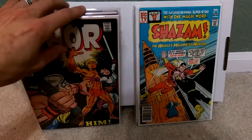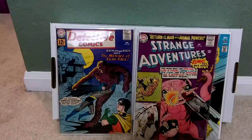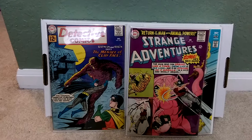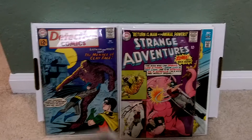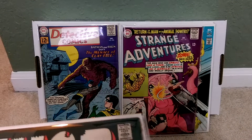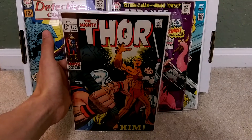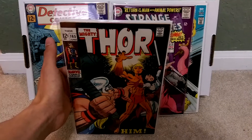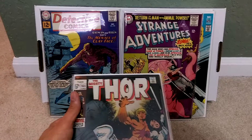I have three books here that I'm not too sure which one I want to get graded. You've got the first modern Silver Age appearance of Clayface, and the one on the right is the second appearance of Animal Man. And then I have a Thor 165, which is one of the appearances of Adam Warlock. I do need help picking one of the three and I will send off whichever one you guys pick on YouTube.